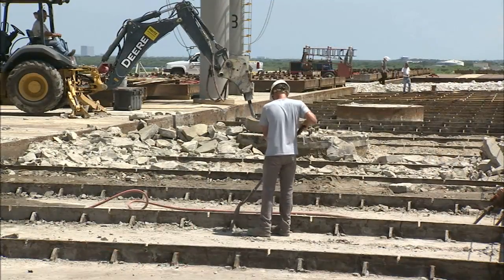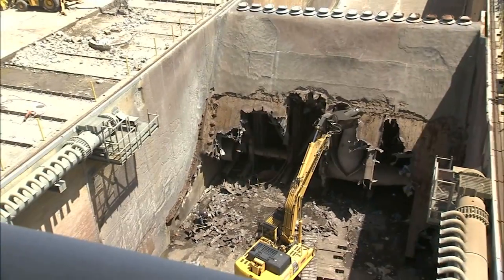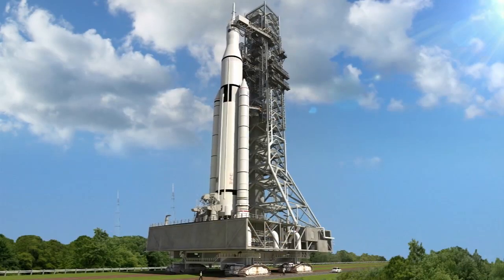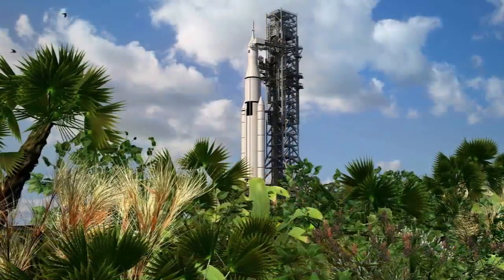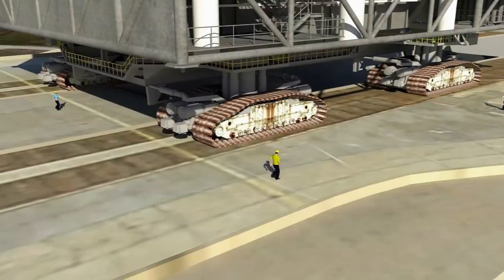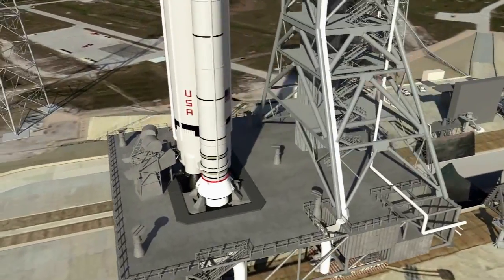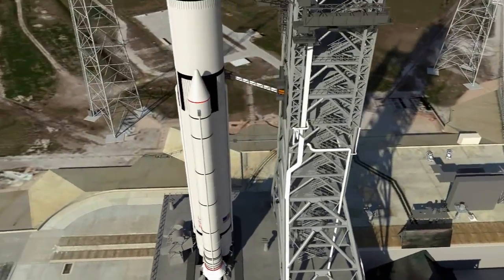underwent extensive evaluations using a supercomputer at NASA's Ames Research Center in California. The system was tested for the Space Launch System rocket and a host of other potential boosters. The entire flame trench will be overhauled during the modernization of one of Kennedy's iconic launch pads.